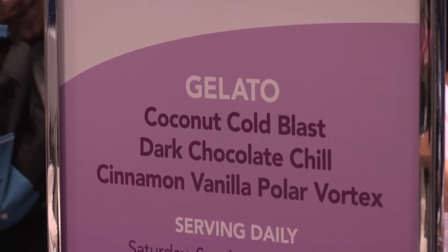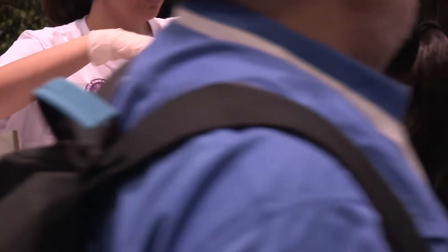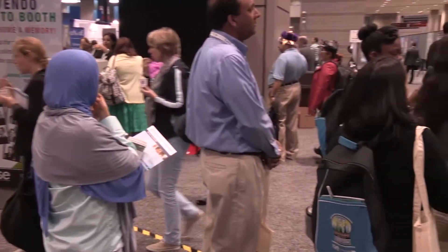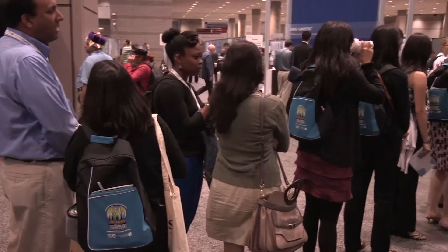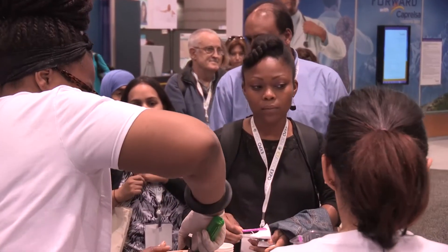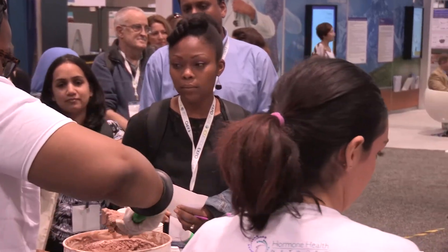We're hosting a gelato event at our booth at Endo because a lot of people have hot flashes — it's a cooling station for all the doctors and clinicians to come by, and also to see the Menopause Map.